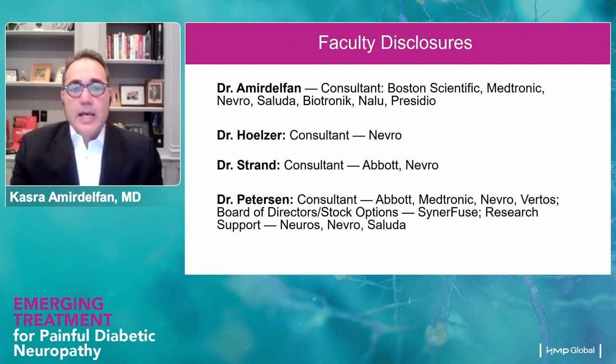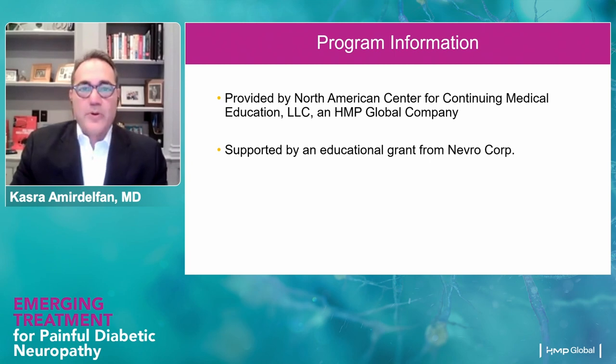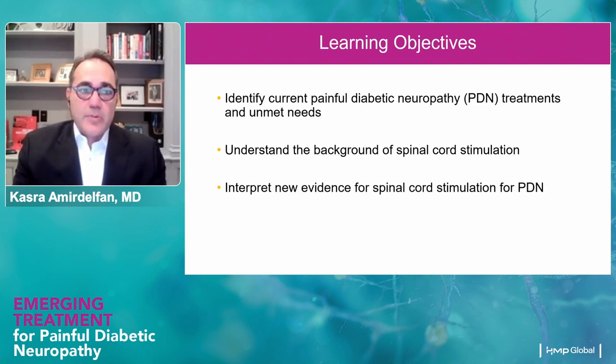Without further ado, we need to get into this program as soon as possible because we have a lot of really important information to share with you. You will also have some opportunity to ask questions at the end of the presentation — please enter your questions into the chat panel and we'll filter through and answer as many relevant questions as possible. This program is provided by North American Center for Continuing Medical Education, an HMP global company, supported by an educational grant by Nebro Corporation.